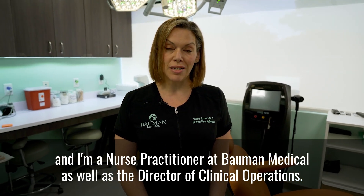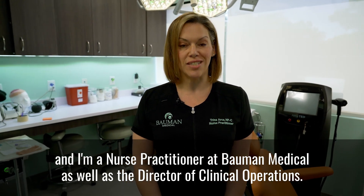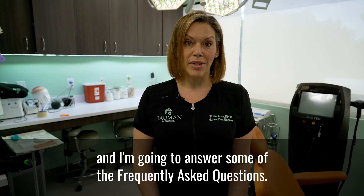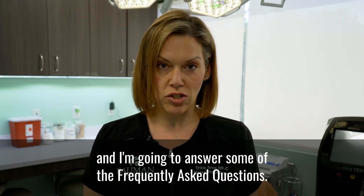Hi, my name is Trina Arce and I'm a nurse practitioner at Bellman Medical as well as the director of clinical operations. Today I'm going to be talking to you about what is a PRP and I'm going to answer some of the frequently asked questions.